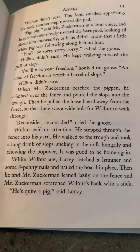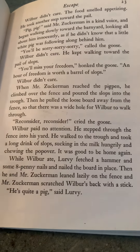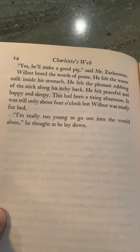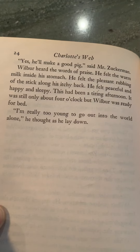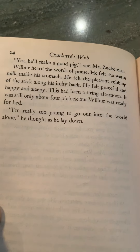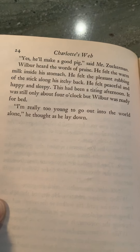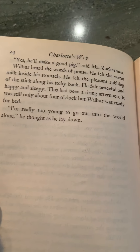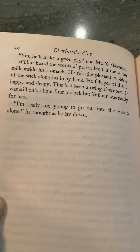Oh, it was good to be home again. While Wilbur ate, Lurvy fetched a hammer and some eight-penny nails and nailed the board in place. Then he and Mr. Zuckerman leaned lazily on the fence. Mr. Zuckerman scratched Wilbur's back with a stick. He's quite a pig, said Lurvy. Yes, he'll make a good pig, said Mr. Zuckerman. Wilbur heard the words of praise. He felt the warm milk inside his stomach. He felt the pleasant rubbing of the stick along his itchy back. He felt peaceful and happy and sleepy. This had been a tiring afternoon. It was still only about four o'clock, but Wilbur was ready for bed. I'm really too young to go out into the world alone, he thought as he lay down.